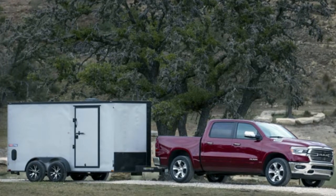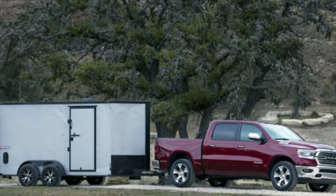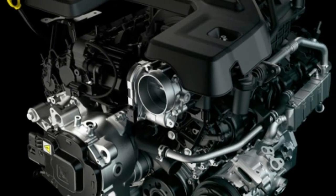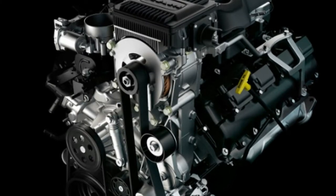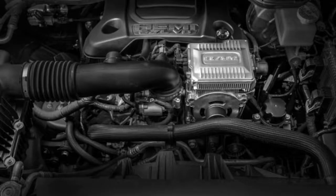Earlier this week we drove two RAMs with the system — one with the V6 and one with the Hemi — through Kentucky Horse Country, and came away impressed by its measurable contributions to the truck's fuel efficiency, drivability, and smooth operation. We also interviewed Mike Raymond, the chief engineer on the RAM 1500, and Brian Spahn, RAM's vehicle electrification manager in powertrain engineering, to better understand what it is and how it functions.